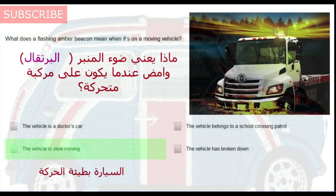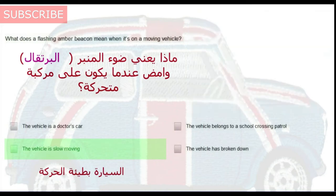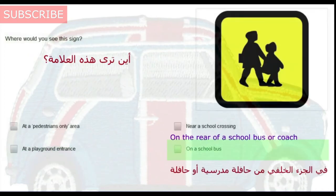What does a flashing amber beacon mean when it's on a moving vehicle? The vehicle is slow moving. Where would you see this sign? On a school bus.